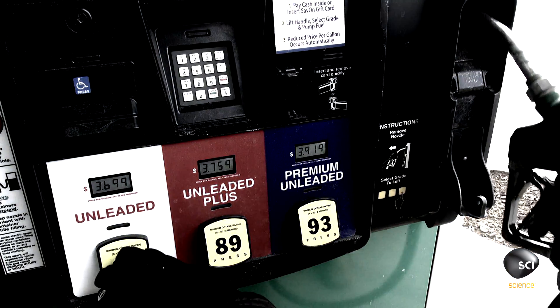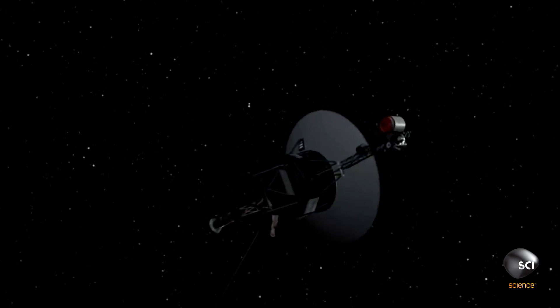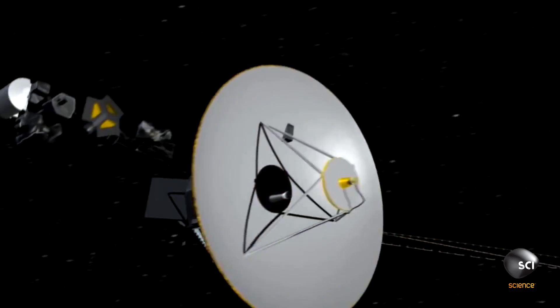Gas doesn't power Voyager — nuclear energy does, along with a physics trick that helped it leave our solar system.